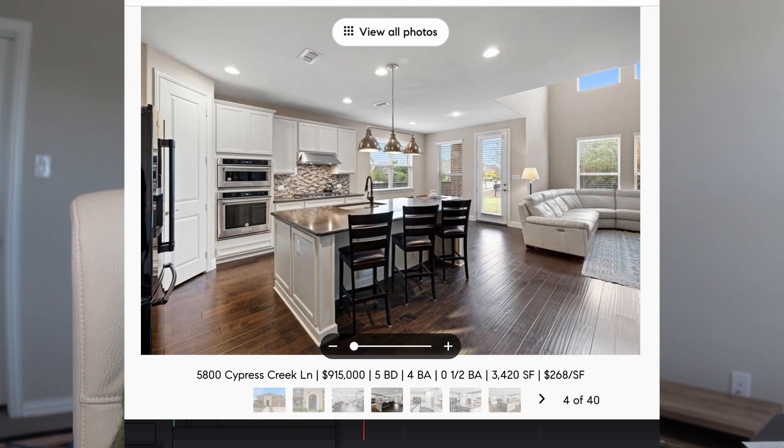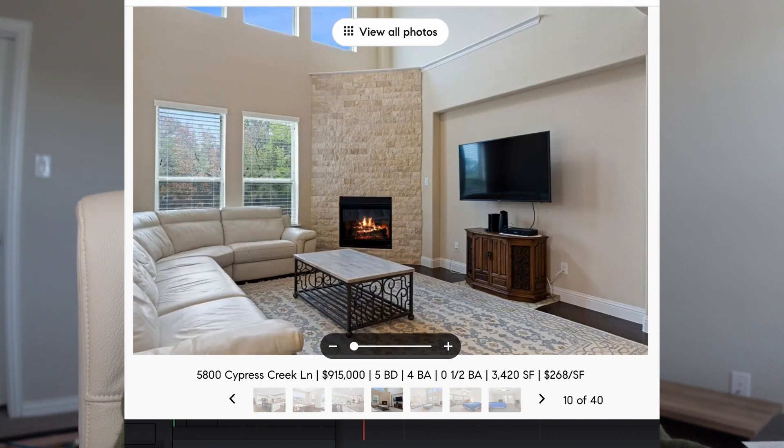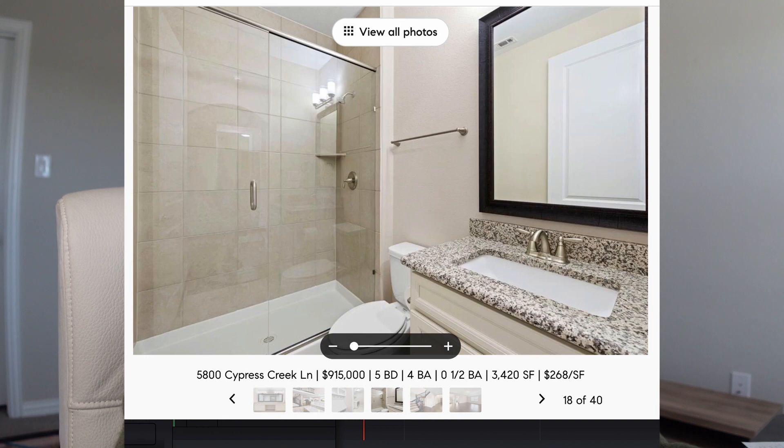The last one I want to show you is in the other section of this neighborhood. This home is currently on the market at $915,000, with five bedrooms, four full bathrooms, and 3,420 square feet.